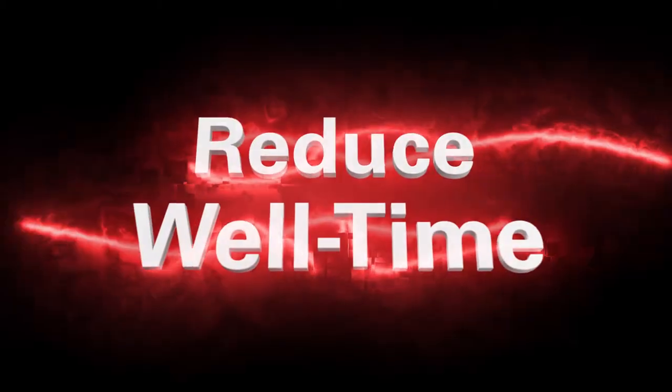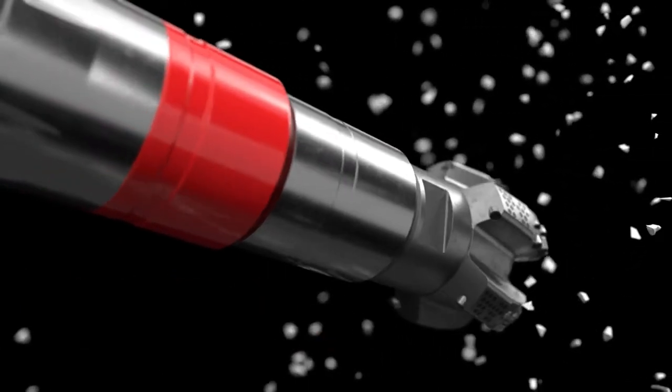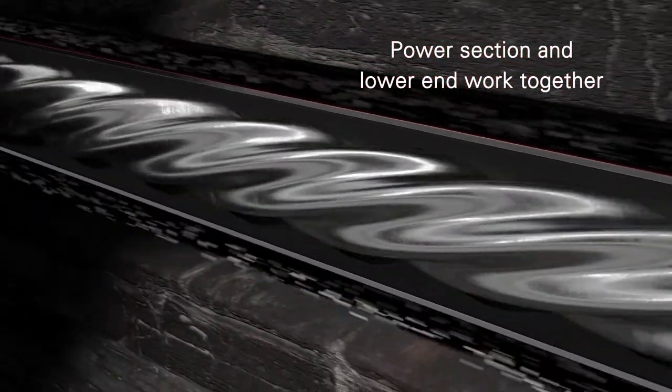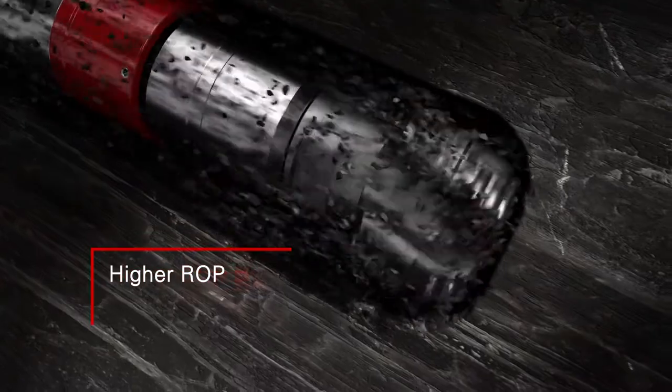Drill faster and reduce well time with Nitro Force, the high-torque, high-flow motor from Halliburton Sperry Drilling. In the optimized Nitro Force system, the power section and lower end are designed to work together, delivering the highest differential pressure and flow rate in the industry. That means higher rate of penetration and higher weight on bit.